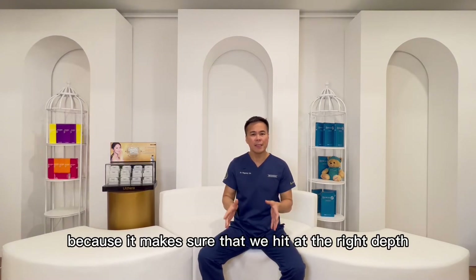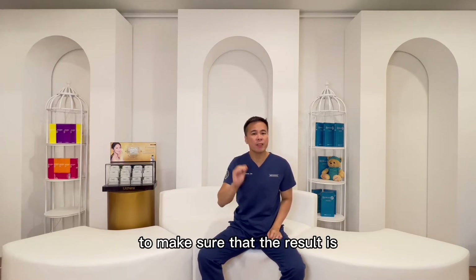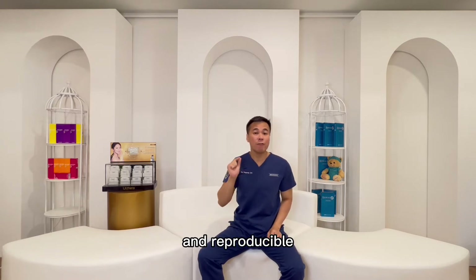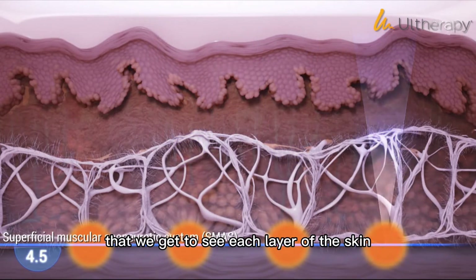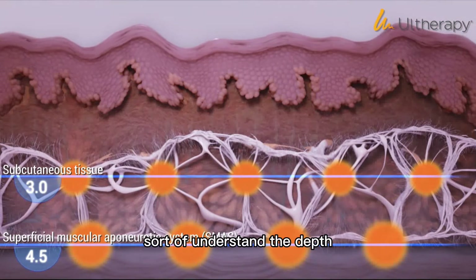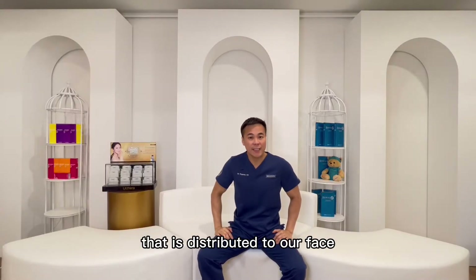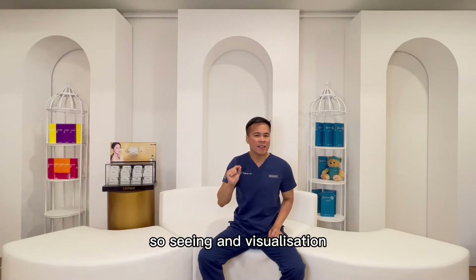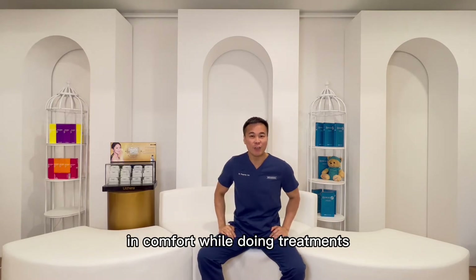Seeing is important because it makes sure that we hit at the right depth and at the right position so that we can stimulate tissues on certain parts of the face, ensuring results are always precise and reproducible. C is using the power of visualization — we get to see each layer of the skin while doing the treatment, and we can understand the depth and density of the connective tissues distributed across our face. Visualization is so important to avoid complications and make sure that patients are always comfortable during treatments.